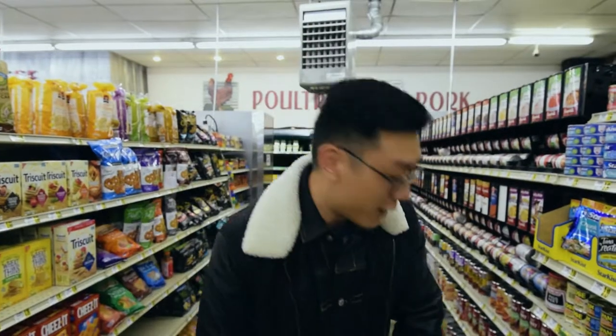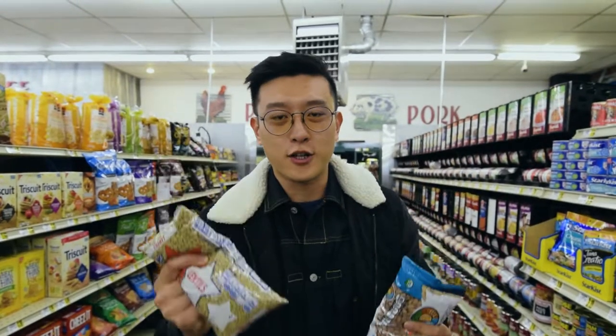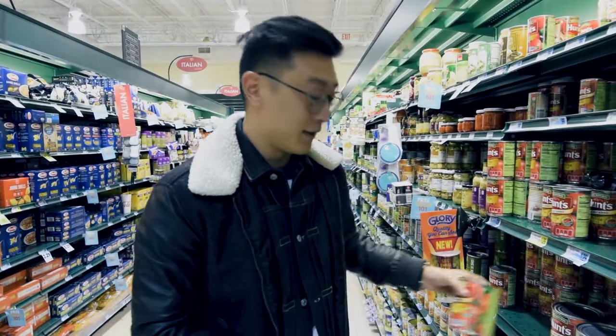We are at the dry goods aisle. Dried beans and dried lentils are really good items to stock up on — they have an extremely long shelf life. A package of lentils like this only costs about two dollars and will last you a while. They are an excellent source of fiber and protein and are really good for you.